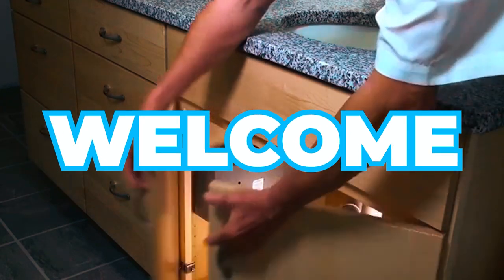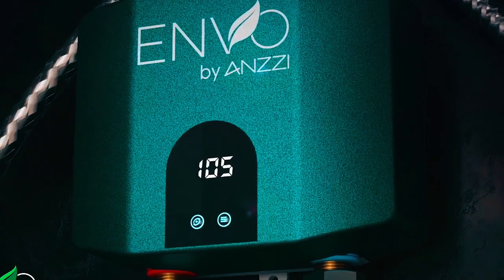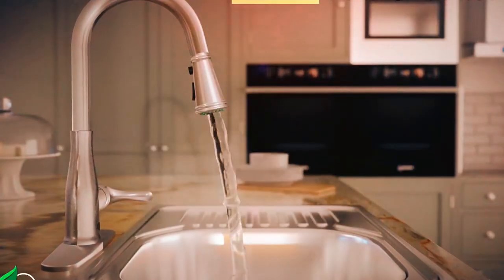Welcome to our video on the best tankless water heaters. Tankless water heaters have become increasingly popular due to their energy efficiency, space-saving design, and endless supply of hot water.